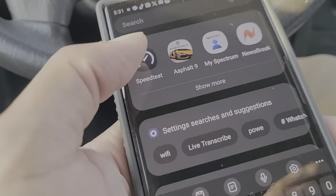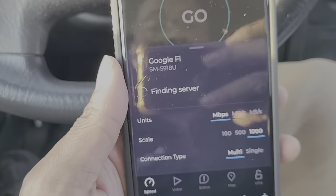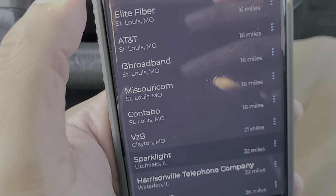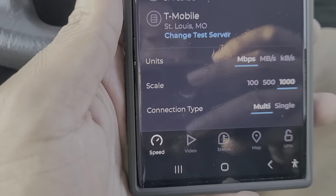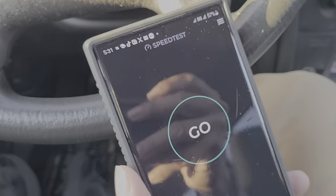As you can see, I'm getting great coverage out here. Let me do a regular internet speed test to show you guys — it says Google Fi and it's finding the server. You can change the server too; you want the one closest to you, so we're going with the T-Mobile server.